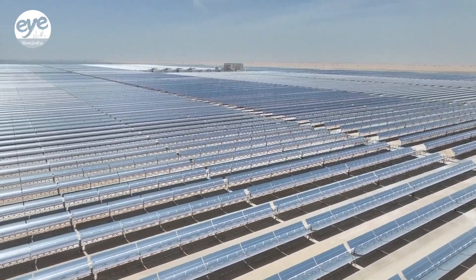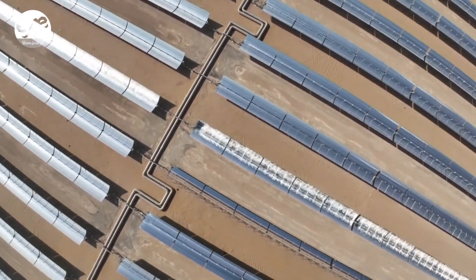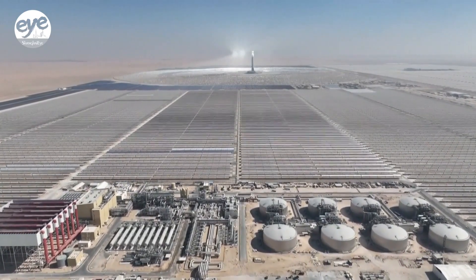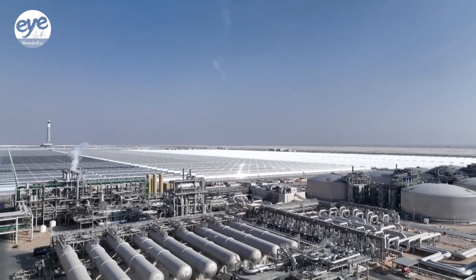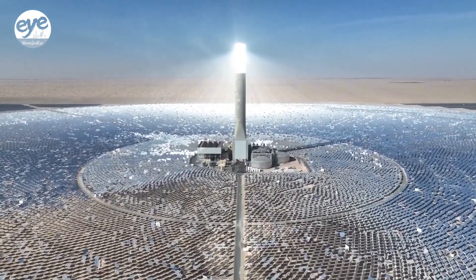Part of the park includes 70,000 heliostats arranged in a circle that reflect and concentrate sunlight toward a 263-meter tower in the middle. The other part includes roughly 6,000 parabolic trough collectors that act like young sunflowers, continuously tracking the sun to collect energy.